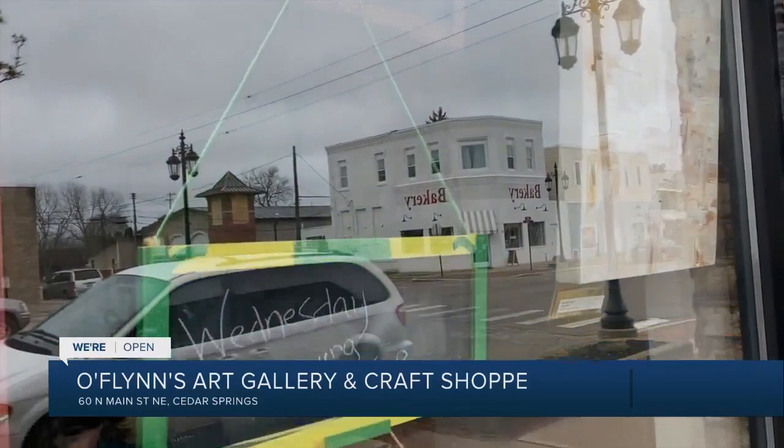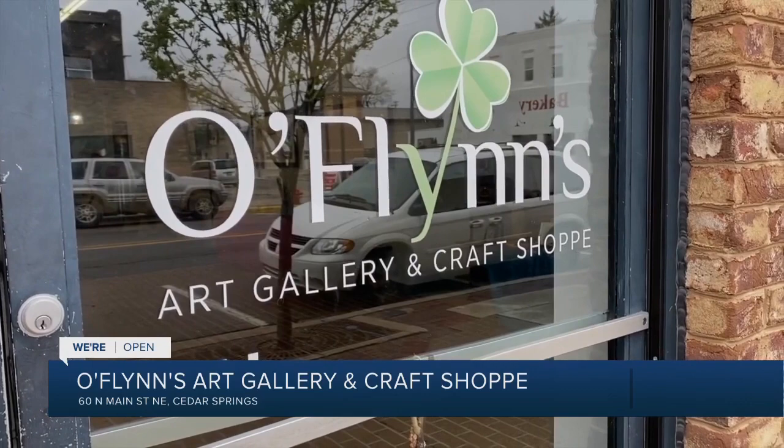Their website is OFlynnShop.com. Keep up with businesses that are open in West Michigan — go to Fox17online.com/open. I'm Rob Westeby.